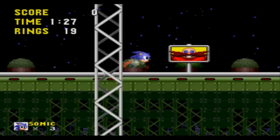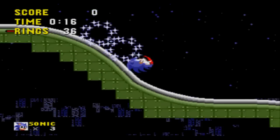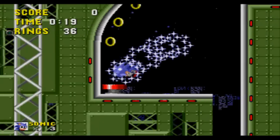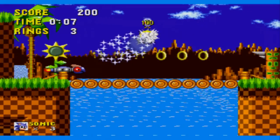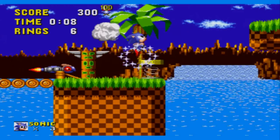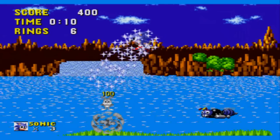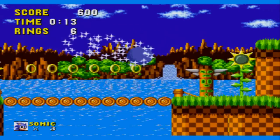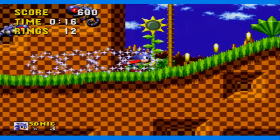By holding down on the D-pad, Sonic will curl up into his ball form, which can be used to increase speed while going down a slope and can also be used to defeat badniks. Sonic 1 certainly does use the colour palette of the Sega Mega Drive very well — it's definitely more colourful than other games on the system. The music tracks are pretty unforgettable and the whole soundtrack is very catchy.